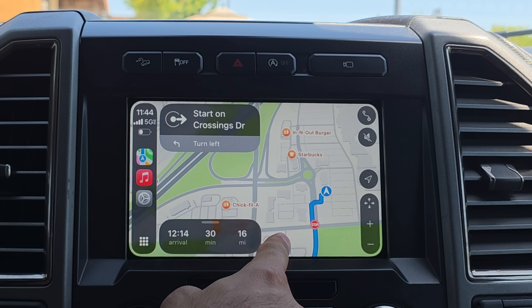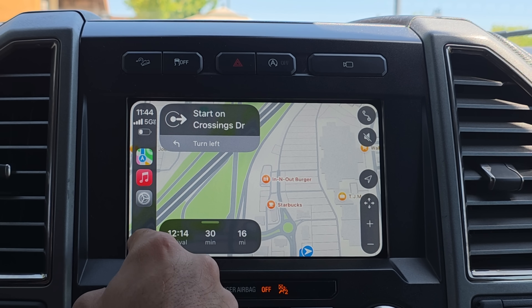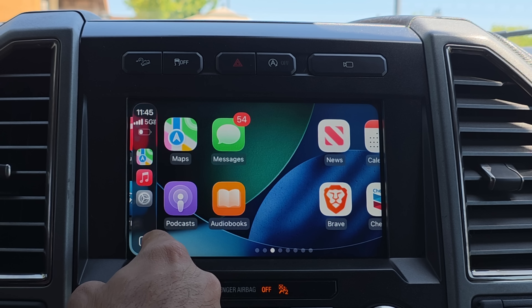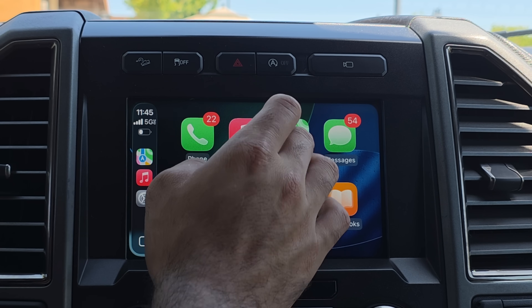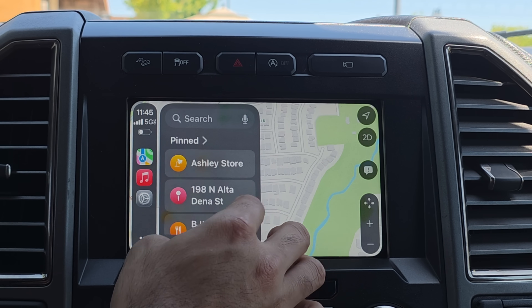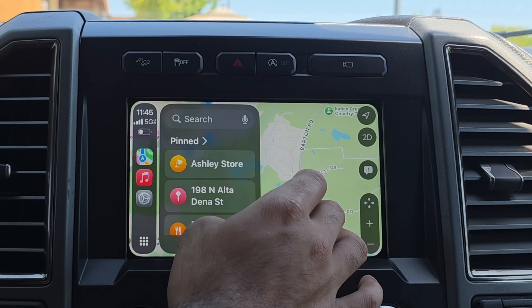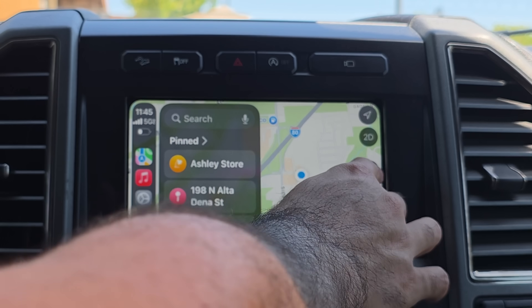Another thing noticed is the liquid glass effect doesn't transition to Apple Maps yet like it does on the home menu. On the home page it even illuminates the edges, but Apple Maps doesn't do that yet. Possibly Apple will add that in the near future. The zoom functionality should be unlocked for more automakers in Beta 3.